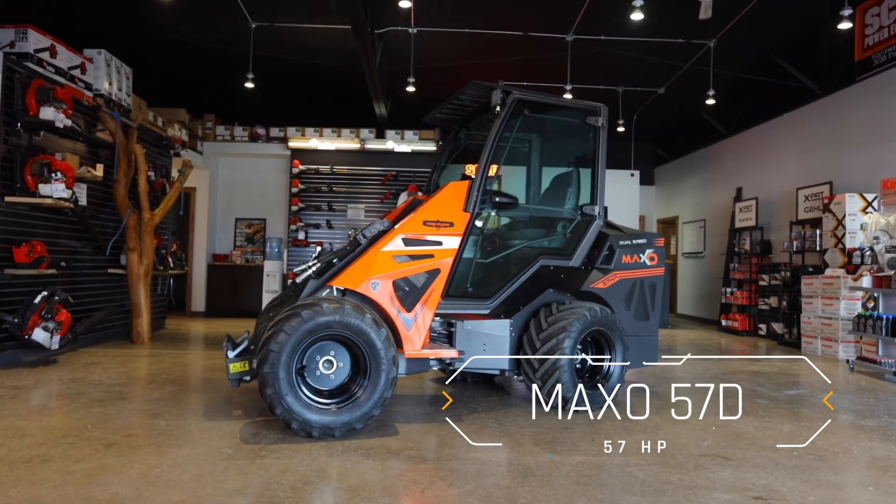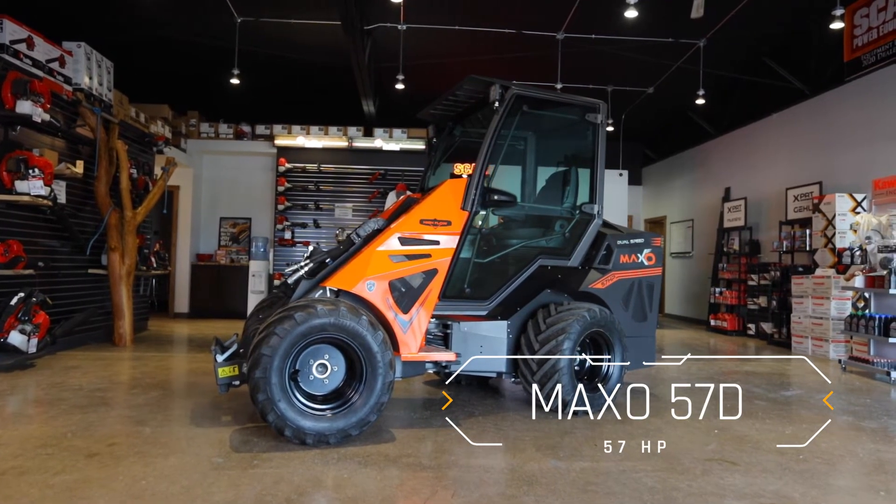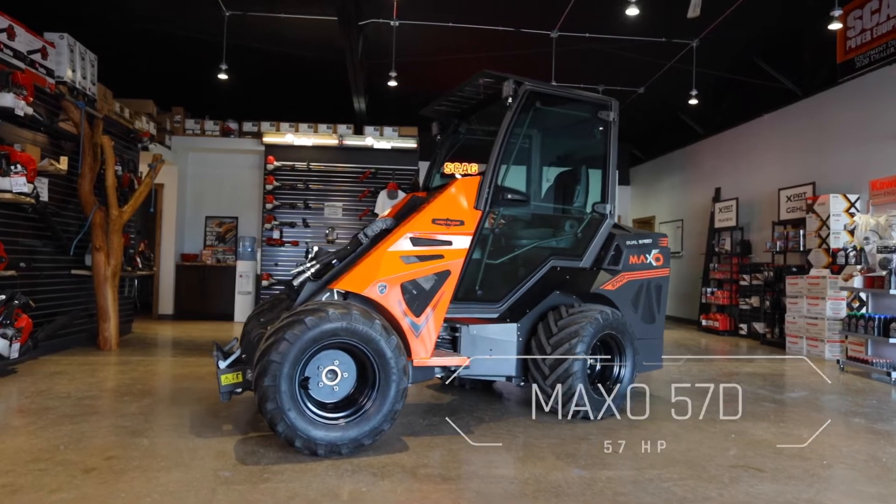Hi, I'm Kelly Moore here for TNE Distributing. We're here in the Twin Cities area of Minneapolis, St. Paul, Minnesota, talking about CAST wheel loaders. And today, the largest on the market from CAST, this is the Max O Series wheel loader.